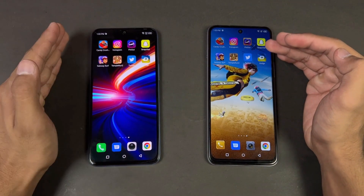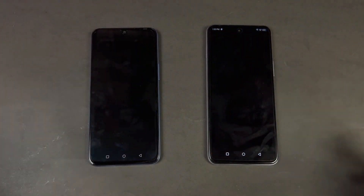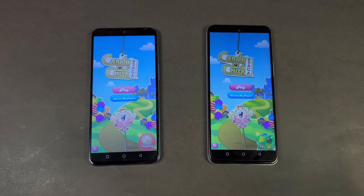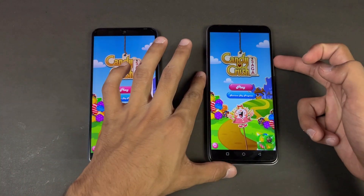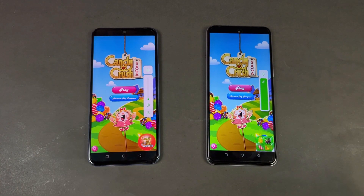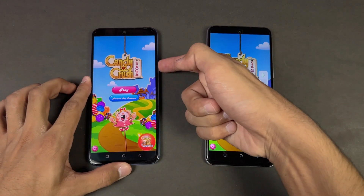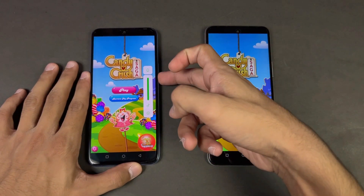Now let's check out some game applications to see how the G88 stacks up against the G85. Opening up Candy Crush Saga — Candy Crush is exactly the same on both phones. Now let me show you the speakers on both phones. Here is the Hot 12 at max volume. And the speakers are noticeably better on the Infinix Note 12.